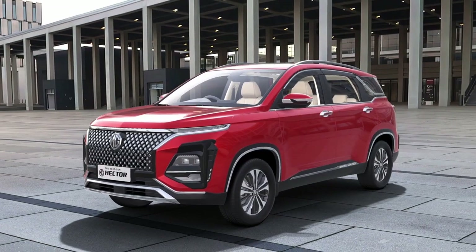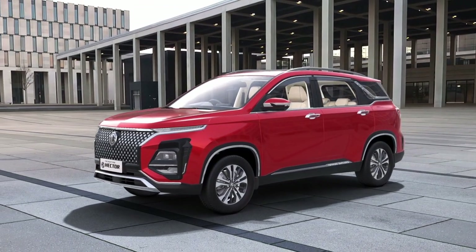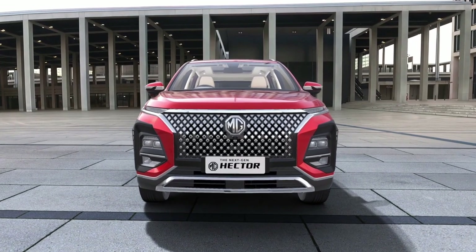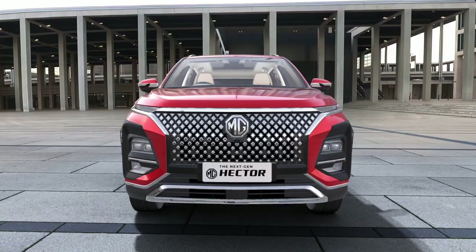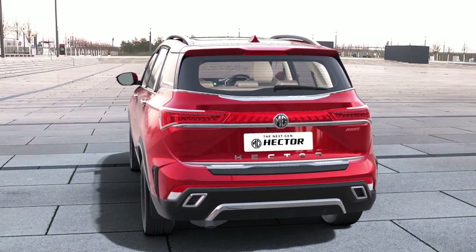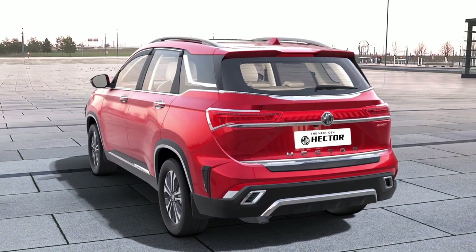The next-gen Hector is designed to be tech-advanced, convenient and luxurious. It has the signature argyle-inspired diamond mesh grille in the front, and the rear of the Hector has a bold look with the LED blade-connected taillights and the emblem.